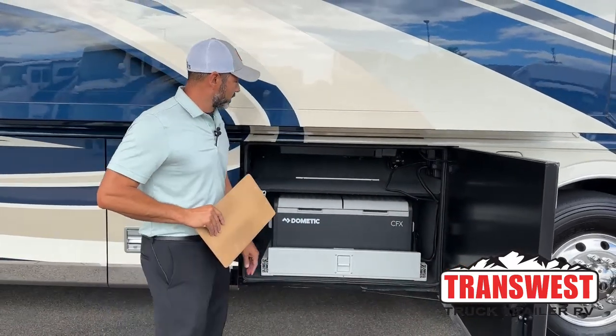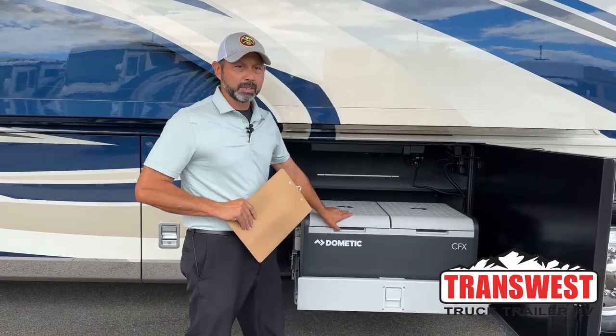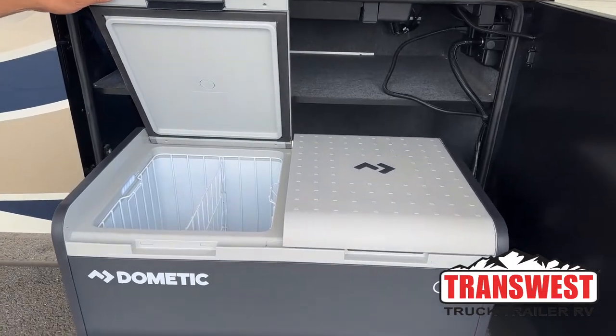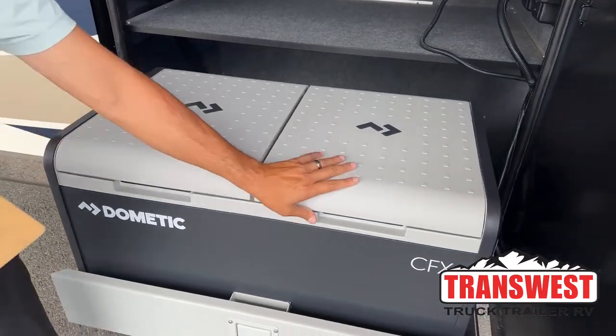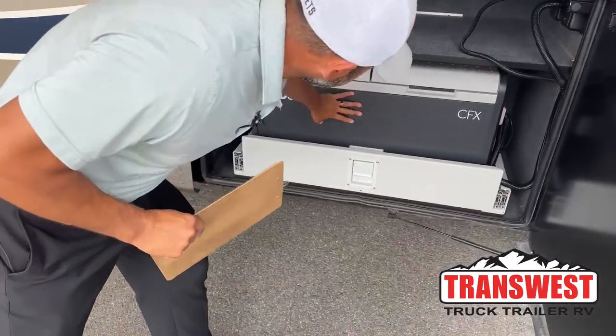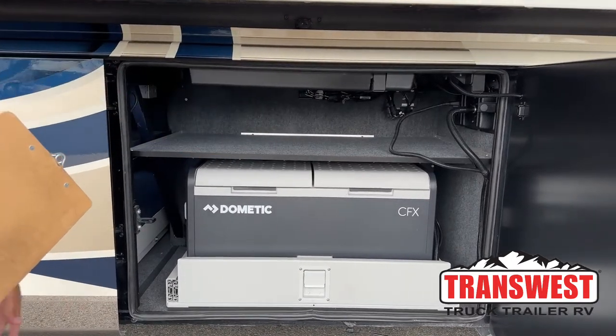Here in this front compartment you're going to have your outdoor refrigerator freezer. Whether you're entertaining or living full-time and need additional freezer and fridge space, this is really a nice unit to have. You also have a shelf up on top here, so it gives you additional storage for smaller items.